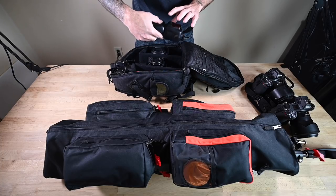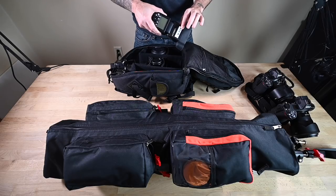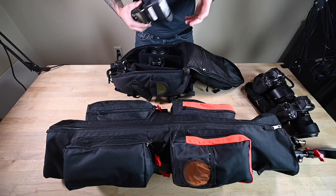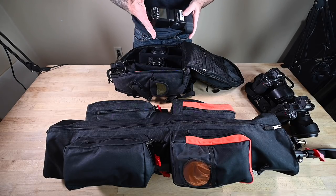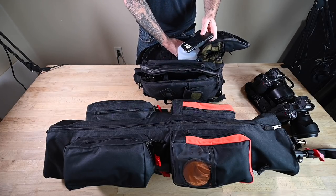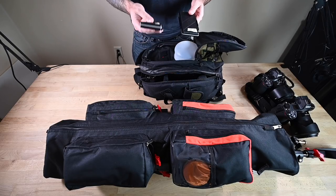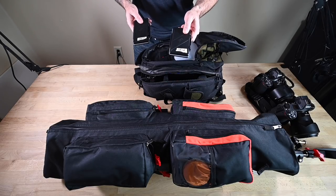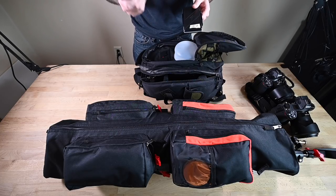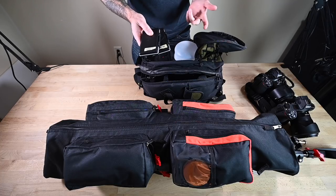Here's a speed light — we label our speed lights so when using a trigger we know which group they belong to. Group B is always back flash, so we always position this one towards the back. We're only carrying two speed lights total. I carry two XQD card cases — one labeled 'new' and one labeled 'used.' When we fill a card on a job it goes in the used case; fresh ones go in the new case. We also check every new card by pressing play first and confirming it's blank before formatting — we never format before verifying.